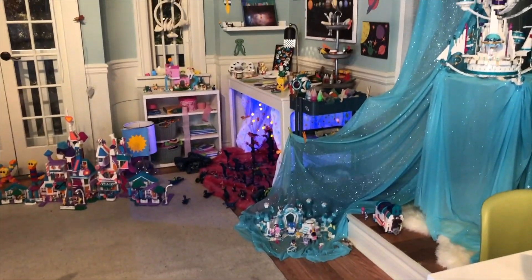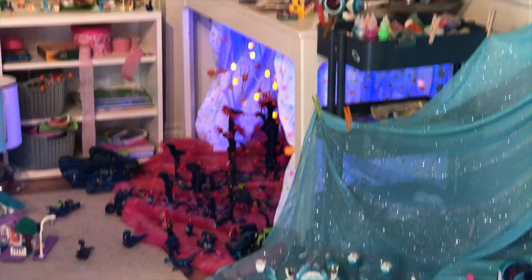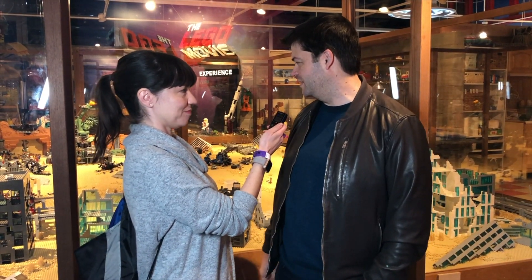We're in the Lego Movie 2 Experience here at Legoland California. Are there any Easter eggs or any details that you noticed walking through that you think people might really enjoy or that was your favorite? There are so many little details — they put little moments from the movie throughout. Here you can see all the wreckage of the vehicles that happened in the beginning of the movie.